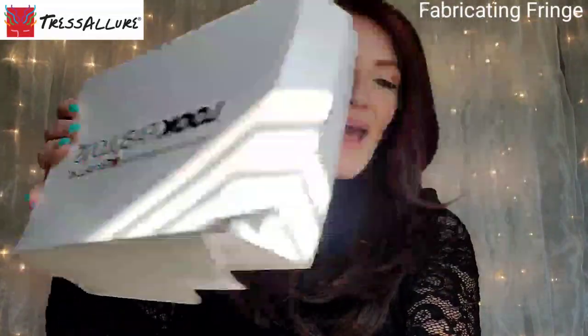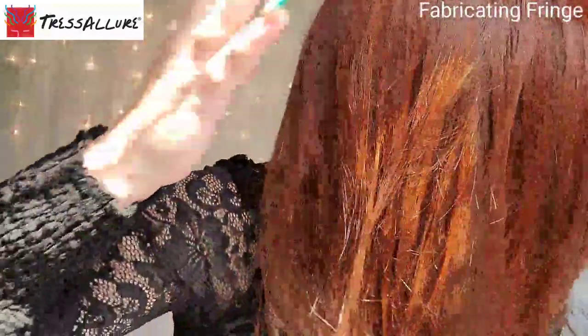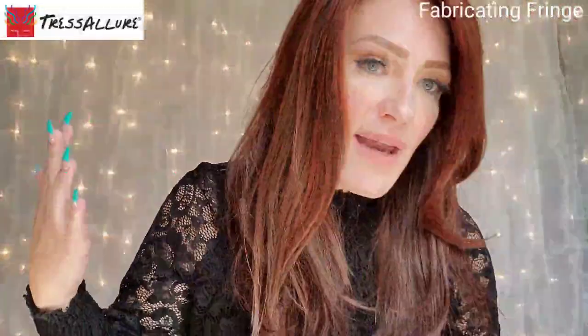This is from Tresseler Wigs and this gorgeous style is called Sensational — and she is sensational! I think the color is making this even more whoa-Nellie sensational times 100 because it is so pretty paired together, this style with this color. Now this color is 10/130R, and what you have going on here is bright red rooted with medium brown.